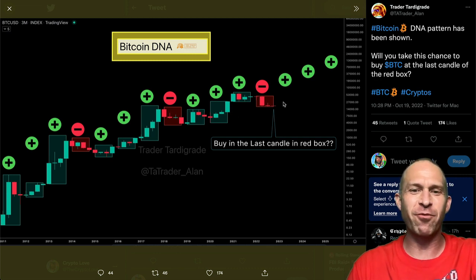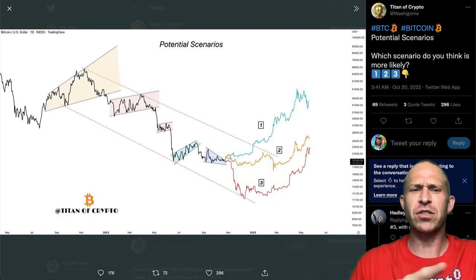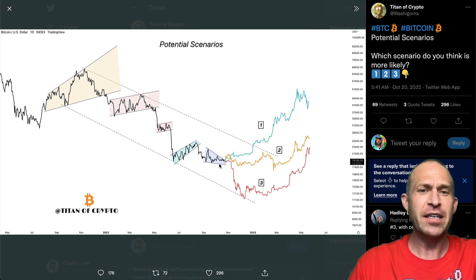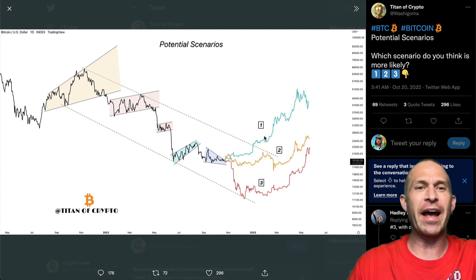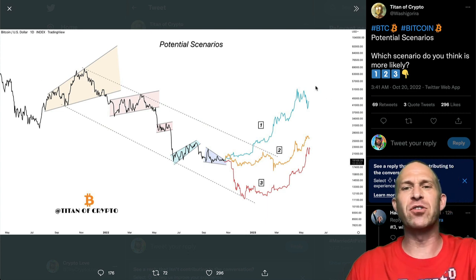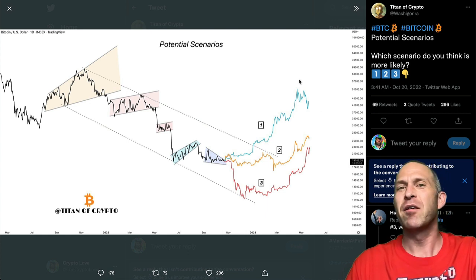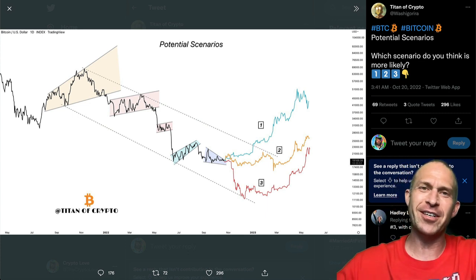Will you take a chance to buy Bitcoin in the last candle of the red box? We're in the last candle — four red candles before it goes green. This potentially could be the last opportunity to get Bitcoin at a decent price, because there are three potential scenarios. Scenario three: Bitcoin crashes down to $10,000 — could totally happen. Scenario two: we go sideways for another six months. Or scenario one: we break out of this downtrend channel we've been in since last November and head up to around previous all-time highs by the middle of next year — around $60,000 in about six months. Let me know in the comments which one you think is going to happen. That's all for today's video — if you enjoyed it, push the like button. I'll catch you guys later. Have a good one. Love you. Peace.